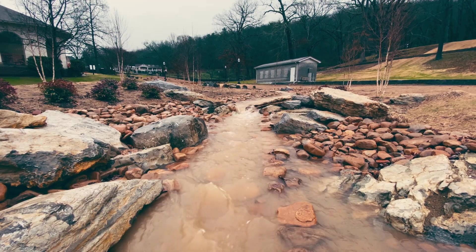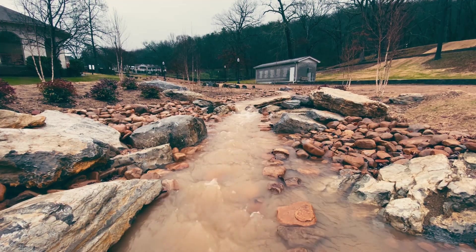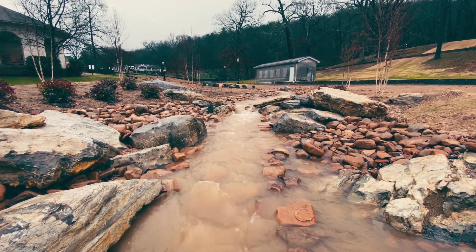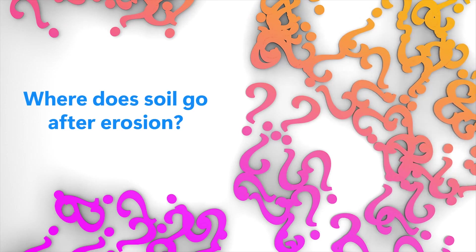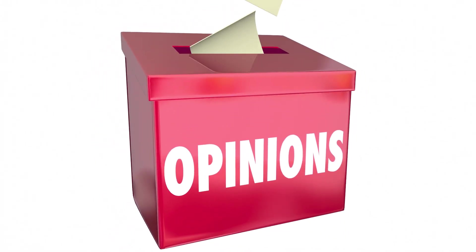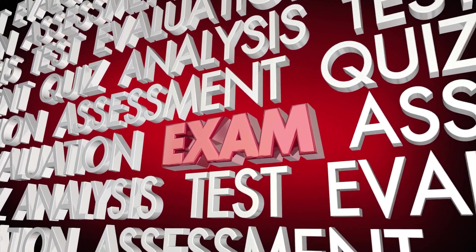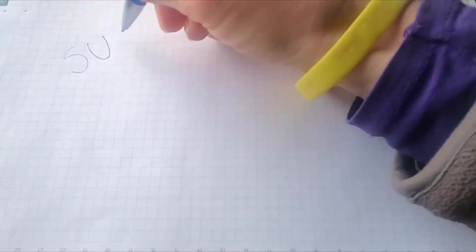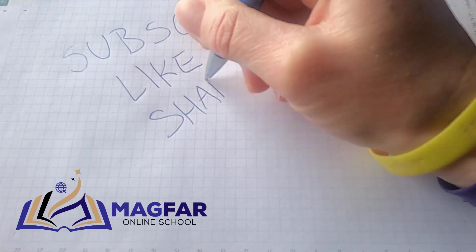You are in the right place. By the end of this video, you'll not only know the difference between these three processes, you'll be able to see the land differently. Where do you think all the soil goes after erosion? Drop your answers in the comments — we'll feature the best responses in our next episode. Don't forget the mini-quiz at the end. Like, comment, and subscribe so you never miss a lesson. This is Magfar Online, where learning never stops.